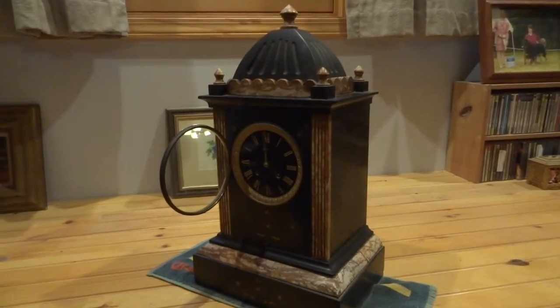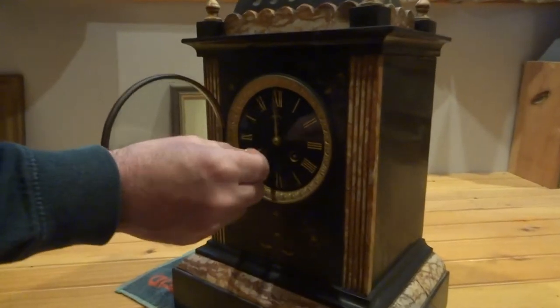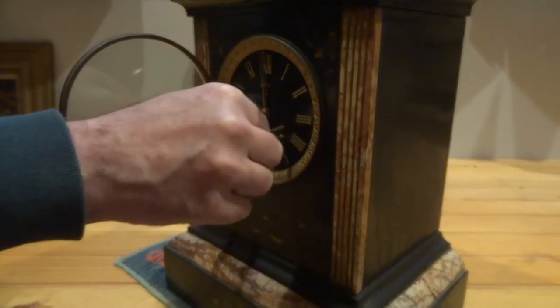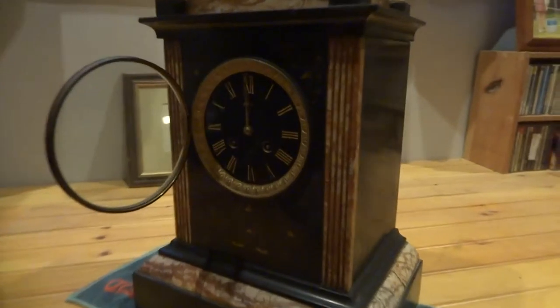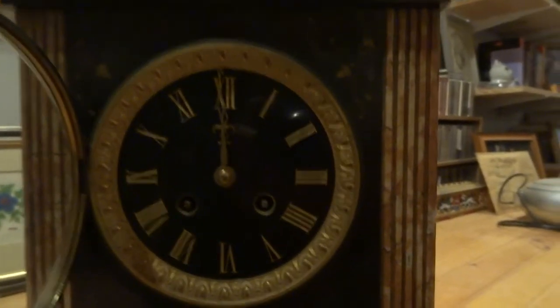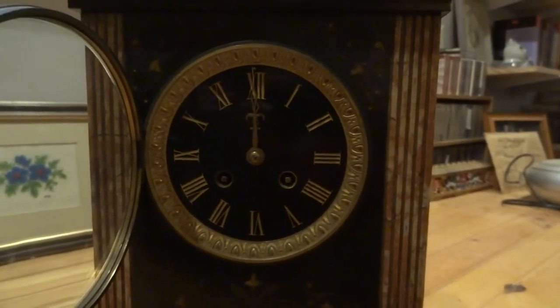It's in good working order. It's an eight-day clock and we have the original key here. You have two ways of winding it — one for the chime and one for the clock itself. It's hard to see in the video, but the maker of the clock is a family by the name of Winstanley, and they're from Wigan.